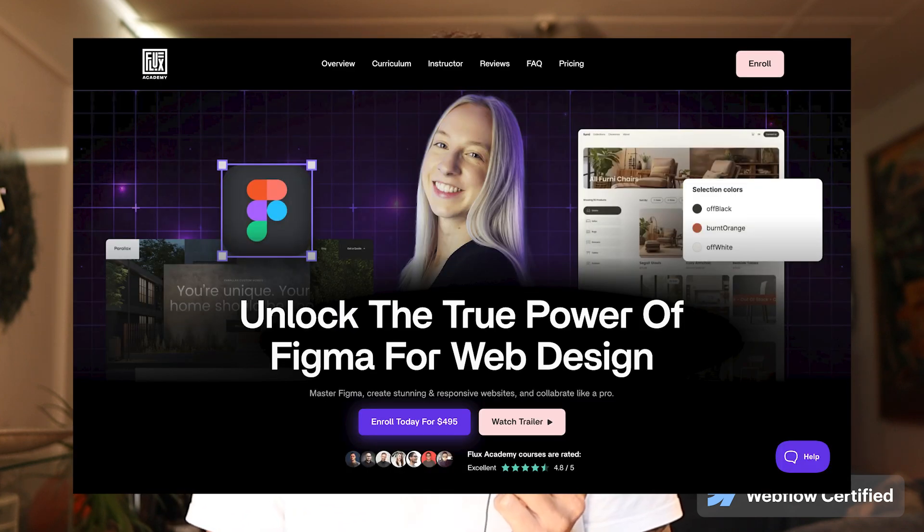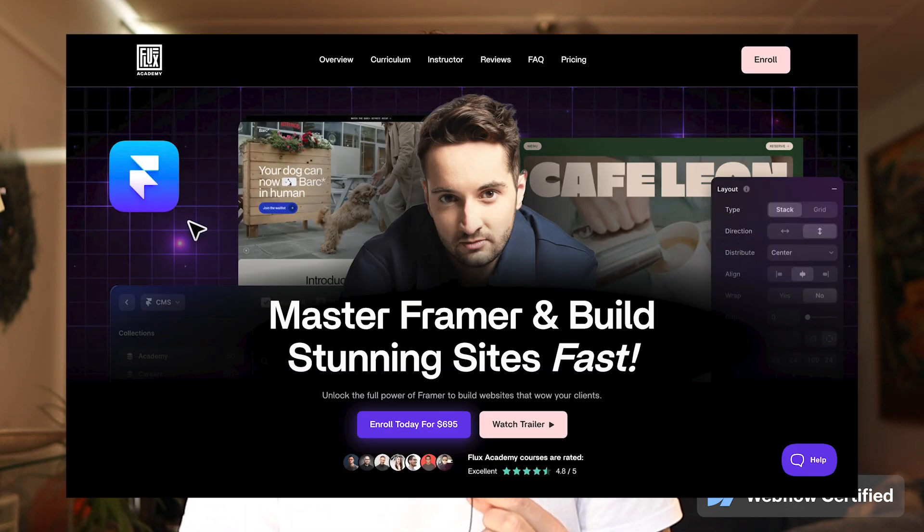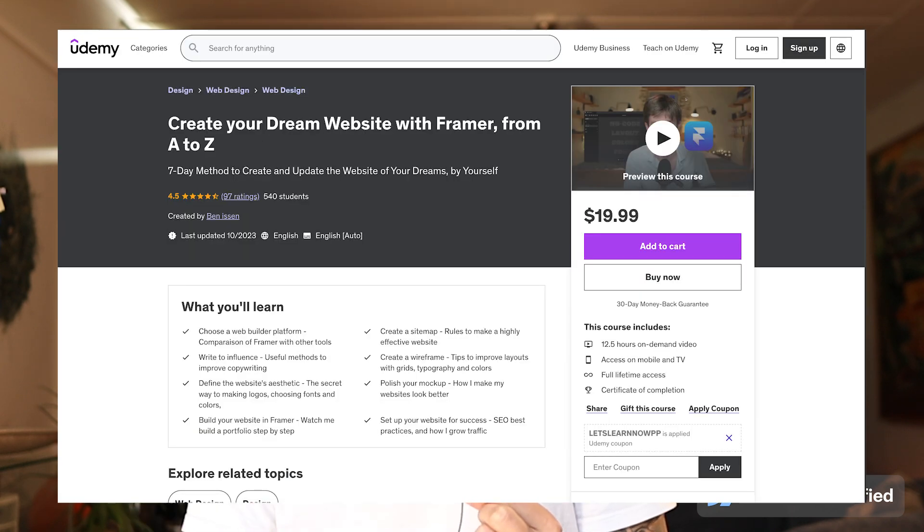For Figma, I recommend Figma for Web Designers, which is a Flux Academy course, or something a bit cheaper: Complete Web Design from Figma to Webflow. These two courses should get you up to speed with the basics of Figma. To learn Framer, I recommend the Framer Masterclass, which is a Flux Academy course, or you can go to Udemy for a cheaper course: Create Your Dream Website with Framer from A to Z. Go deep on these courses — don't worry about getting six of them. Get one for each and then just complete the course.